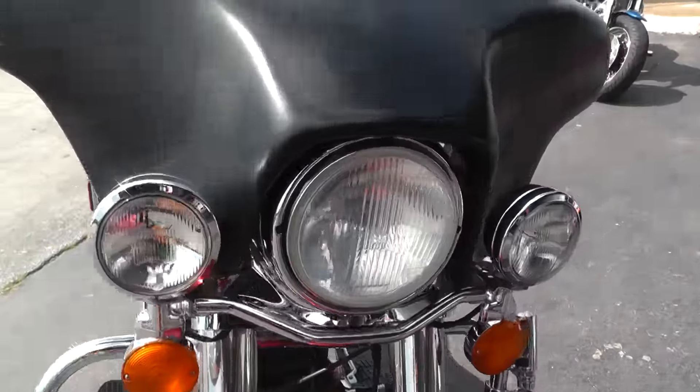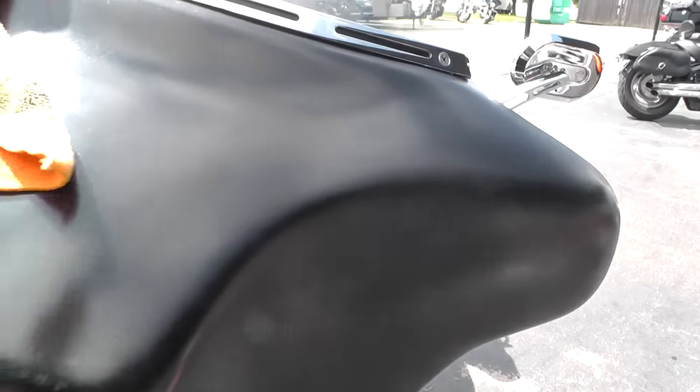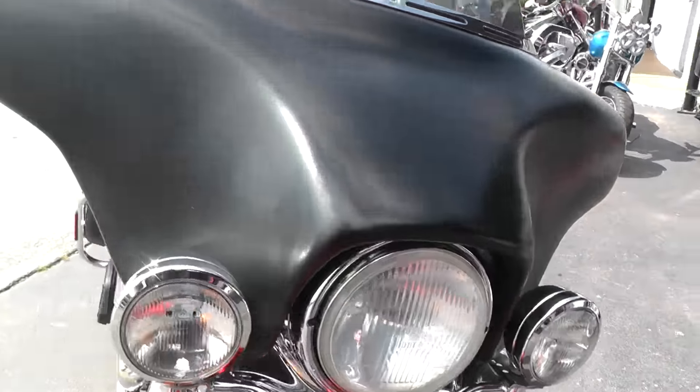It's also got a fairing added to it. This fairing looks like it was probably rattle-canned — spray-painted with spray-can paint. Got a few little scratches and marks on it.